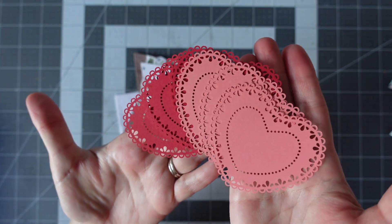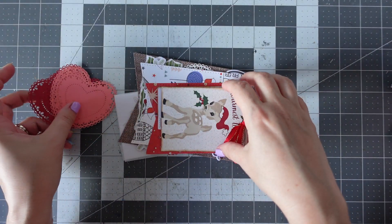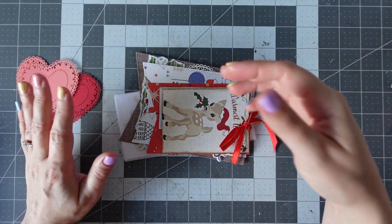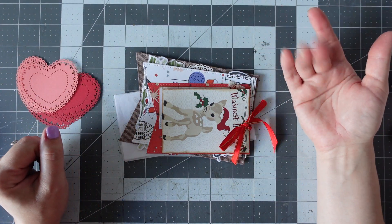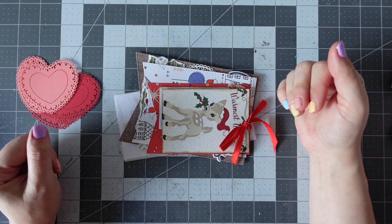Really gorgeous. I love the fact that it's great timing for Valentine's Day, because that's the next one. It feels like a continuous loop of crafting — you've got Christmas, then Valentine's Day, then Easter.